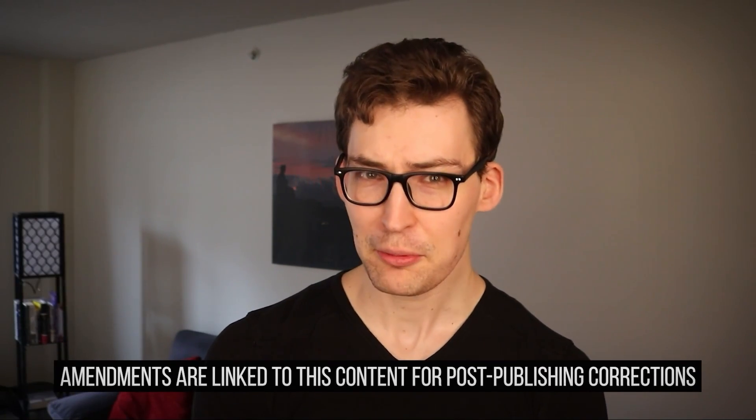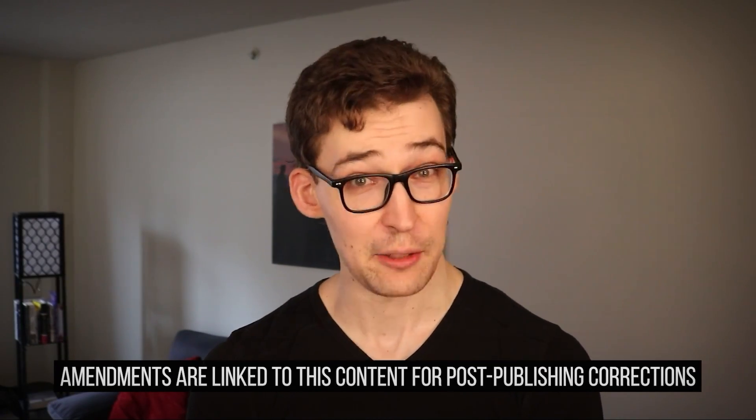Yes, it's true. There's a study that shows plastic has found its way from our environment, including what we consume, into our arteries. Obviously, unless you're the Michelin man, you have no intention of turning into plastic, so that news is likely pretty discomforting. And I don't blame you — I feel the same way.